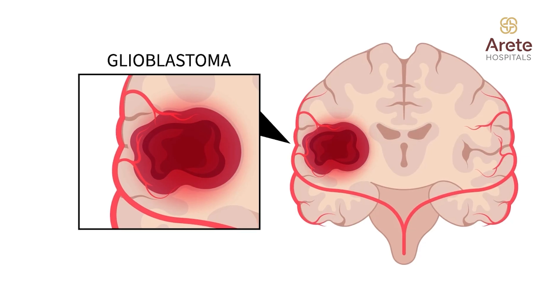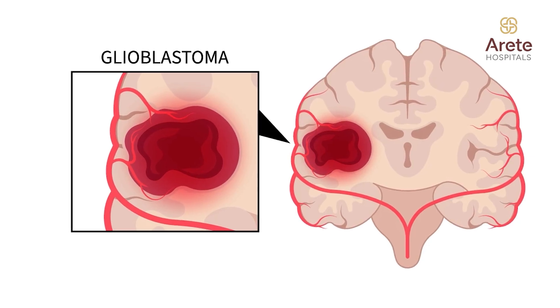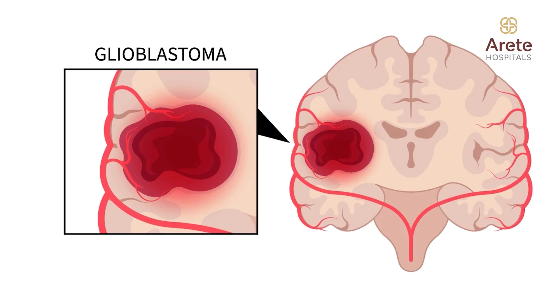Of these, the grade 4 tumor — that is the glioblastoma multiforme — is the most aggressive tumor, which has a mean survival of around 12 to 18 months. So any glioma, unless it turns out to be a low-grade glioma, needs surgery. With the latest technologies we are using, such as a navigation system, we acquire images from MRI and feed them into the navigation system.